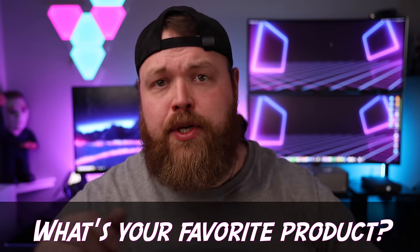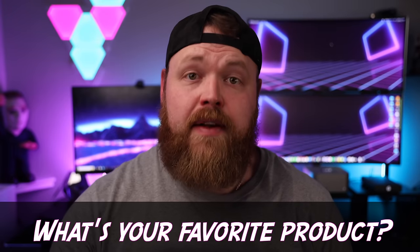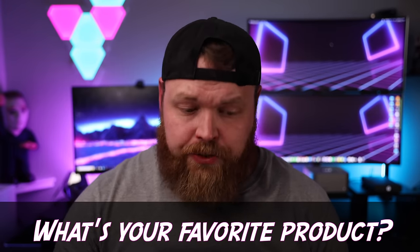Before we get to the last product, let me know what your thoughts are in the comments — what your favorite product is, what you're most interested in, and if you like these videos. Be sure to subscribe and join the Freaky Tech family. This is paid for by my own money, so your support helps me bring new videos to this channel.